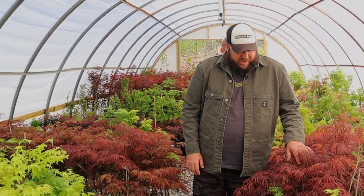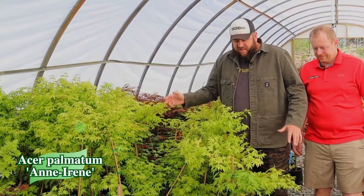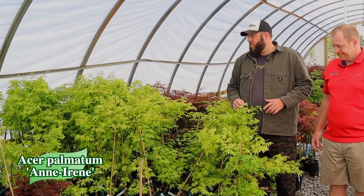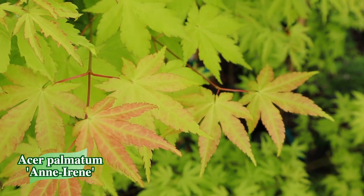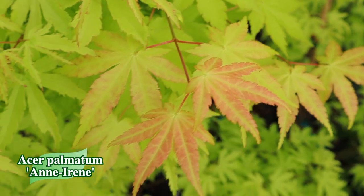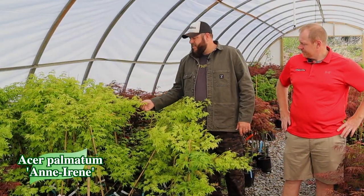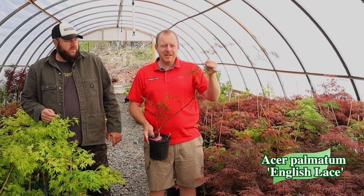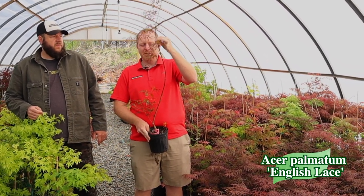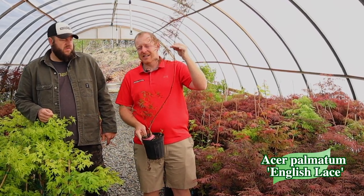Look at these big sizes of Anirene — a variegated yellow sport off of Summer Gold. It's an awesome plant. Give this one a little more sun to bring out more of the pink you see on some of the new growth; it's got a very regal leaf and is just an excellent overall tree. And look at the size on these Acer palmatum dissectum English Lace — I do recommend staking these up when planted in the ground. It's a more upright-growing red lace leaf with killer sizes right now.